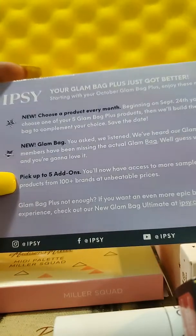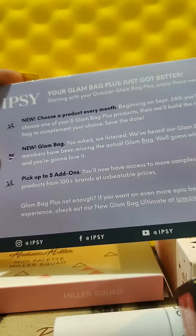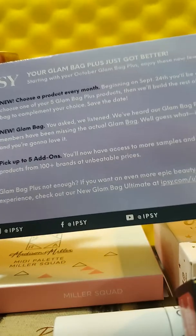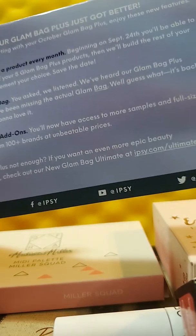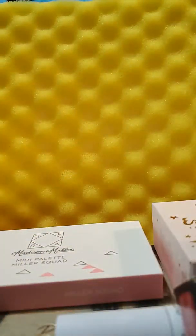You can get add-ons, which means you go onto their site and purchase samples or full-size items — palettes, eyeshadow palettes, and stuff like that. This month I actually purchased two add-ons. So I'll show you those first.